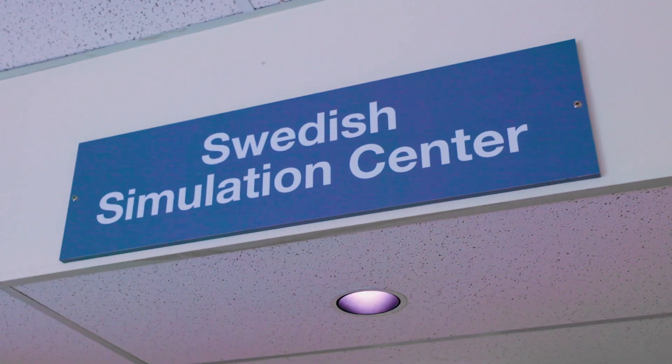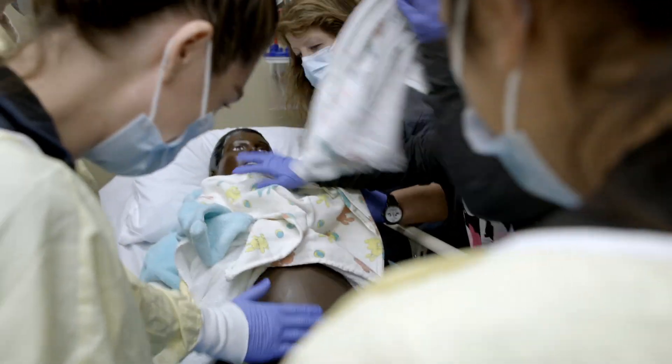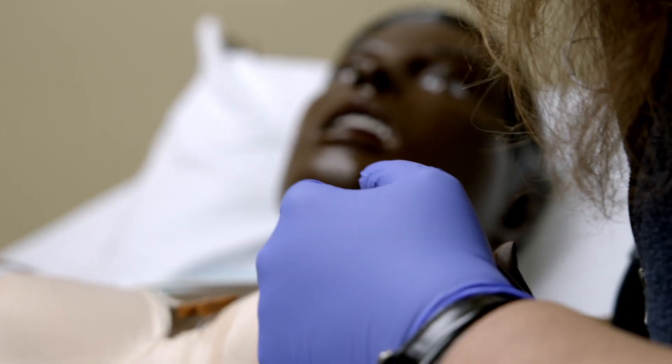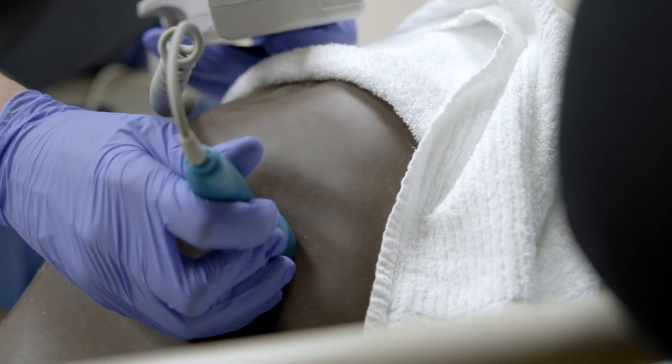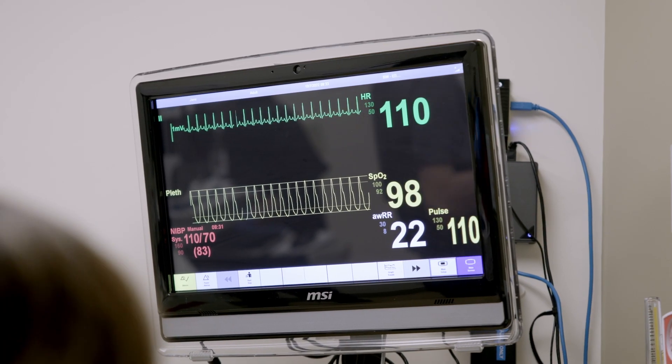We've got an amazing Sim Center at our Cherry Hill campus that all our nurse residents have access to, where you practice skills — high-risk skills that you want to ensure you're able to do in a very safe space.